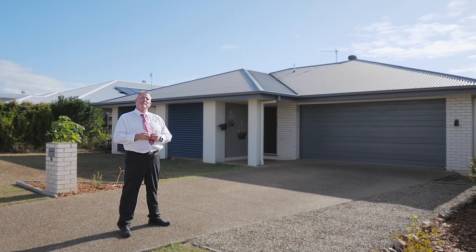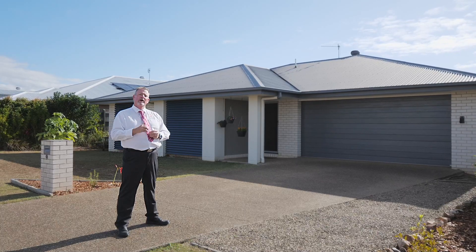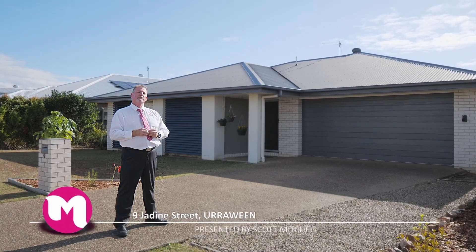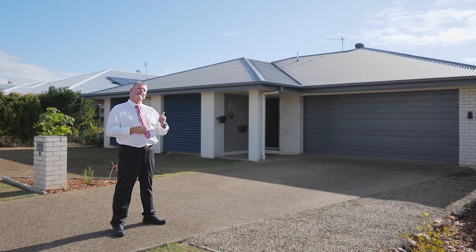G'day, I'm Scott Mitchell from Mitchell's Realty in Harvey Bay. We're here today at a lovely home, 9 Jardine Street in the popular bayside suburb of Urawine. There is a little bit to take in, let's go and take a look around.